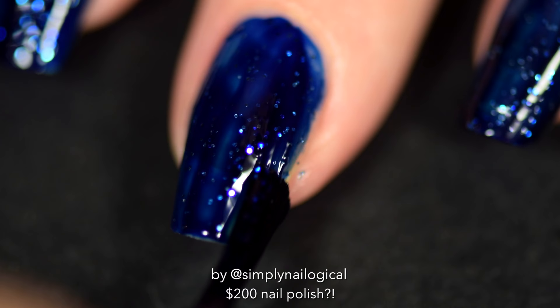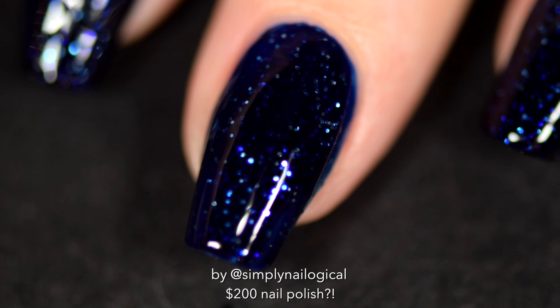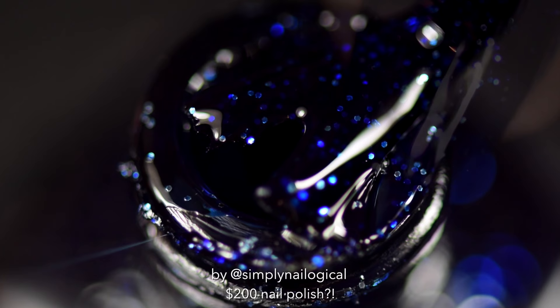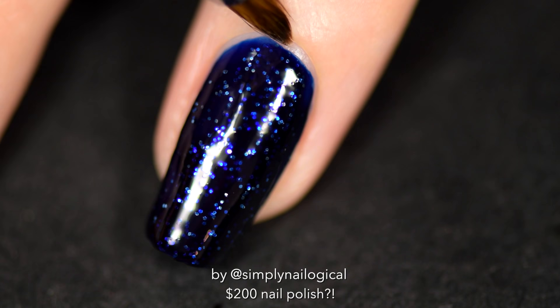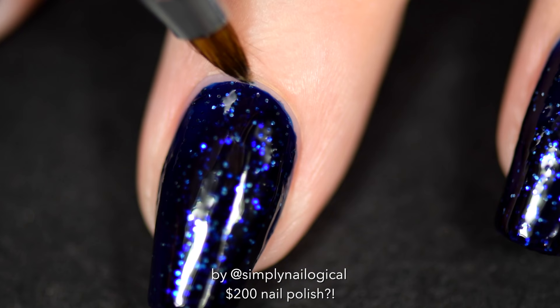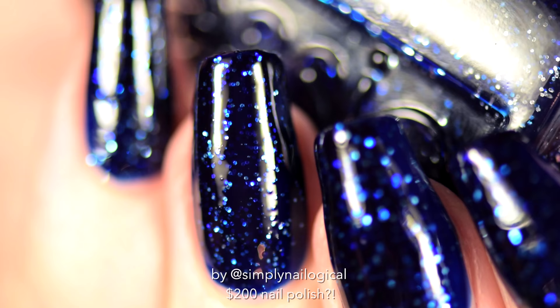Let's try a second coat to even things out. Does each layer mimic the night sky? I even had to fix my cuticles because this nail polish was so challenging to put on properly. Now let's add a glossy top coat and see if maybe something worth $200 will reveal itself. I'm looking. I'm looking a bit harder.